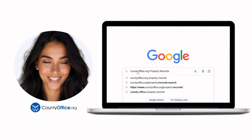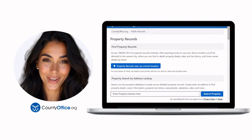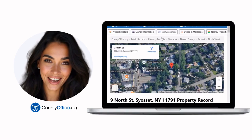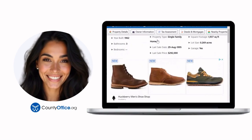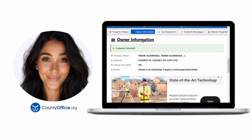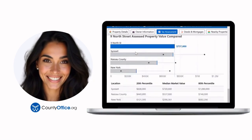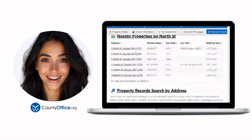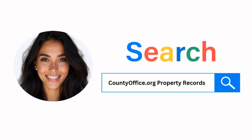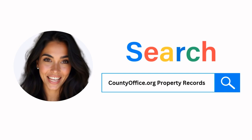Want the inside scoop on your neighborhood? Imagine knowing exactly what your neighbors paid or who actually owns that stunning house down the block. At CountyOffice.org, you can create a free account and search through over 150 million property records — owner names, mortgage details, sale prices — all those things other sites make you pay for. Just Google CountyOffice.org property records or head to CountyOffice.org directly and create your free account today.